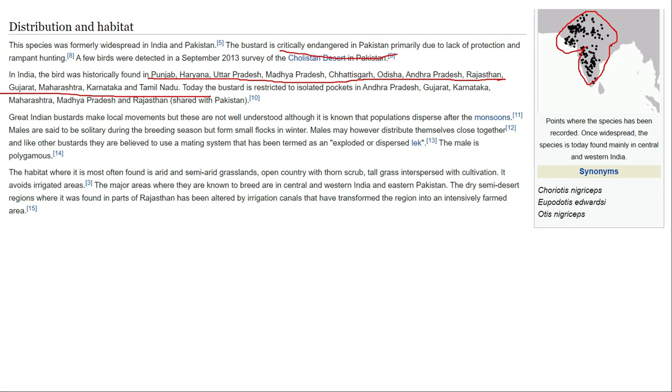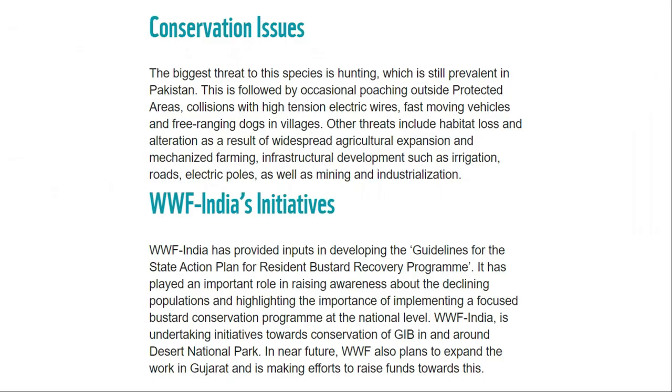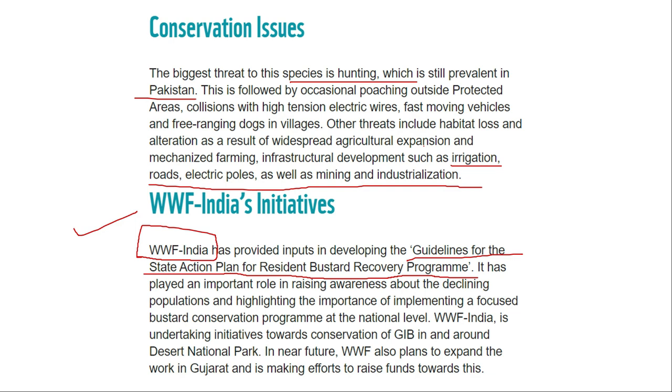The great Indian bustard moves in small flocks in winter. Its main habitat is semi-arid grasslands. It is mainly found in Punjab, UP, and Haryana grassland areas. Threats include hunting in Pakistan, and collisions with power lines and electric cables. The WWF has a program and state action plan for bustard recovery, and the Indian government through WWF is running a program to conserve the great Indian bustard at the Desert National Park in Rajasthan.